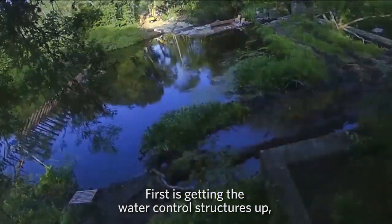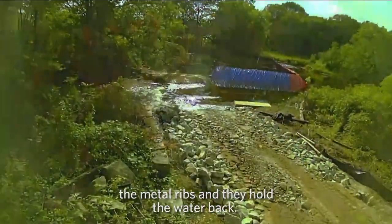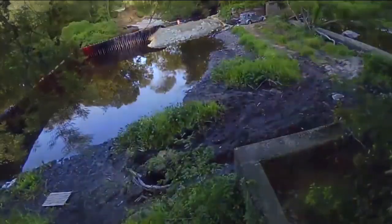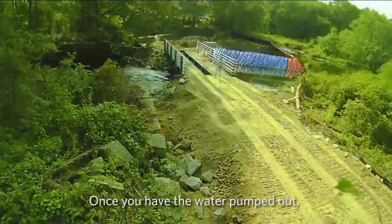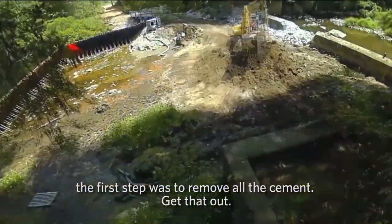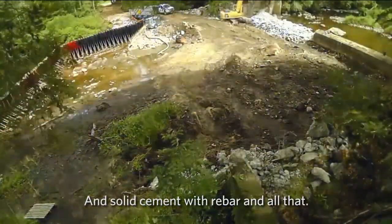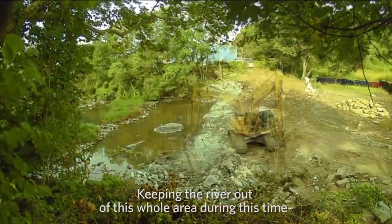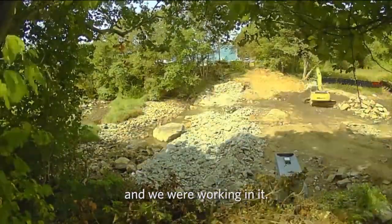First is getting the water control structures up, called coffer dams — those are the blue tarps and metal ribs in the pictures, and they hold the water back. Then you can pump the water out. Once the water is pumped out, the first step was to remove all the cement — six feet by 113 feet, solid cement with rebar. We had about a quarter mile of the river basically dry and we were working in it.